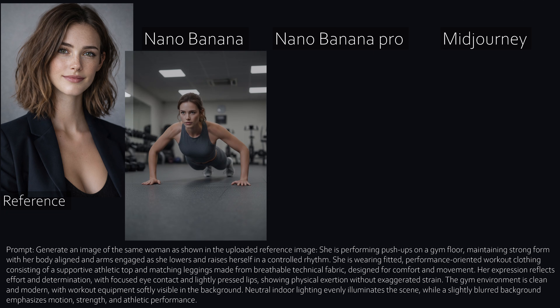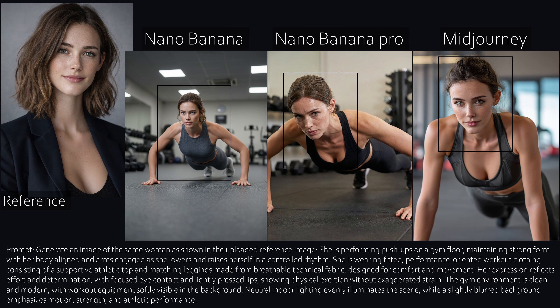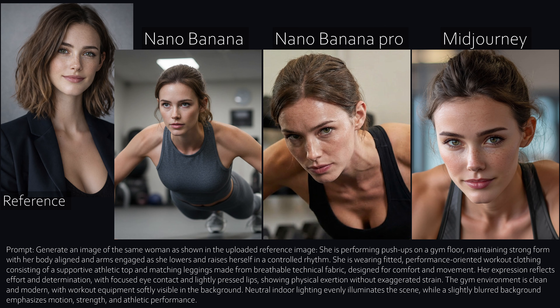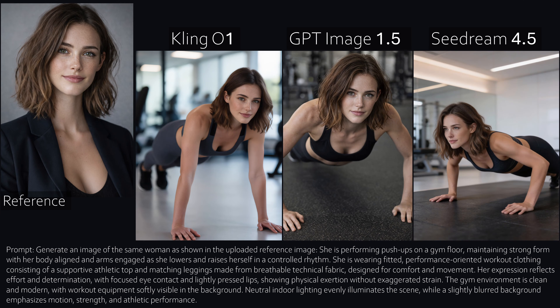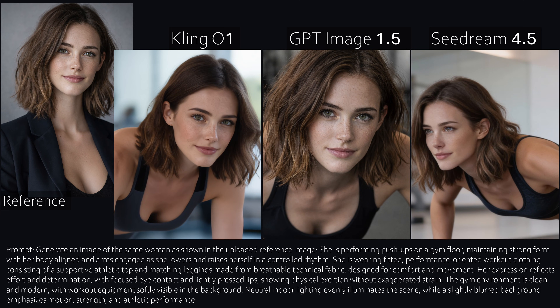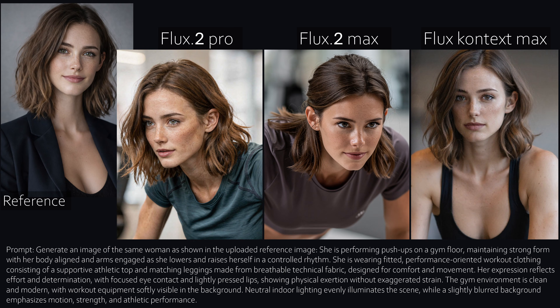Now for a real stress test: push-ups. This is difficult because perspective, body position, and facial tension all change at once. Nano Banana Pro is very expressive here — this genuinely looks like real photography. Kling One still has that plastic touch. Sea Dream performs well this time. GPT takes the safe route by barely changing the character at all. Flux Context doesn't even look like it's doing push-ups, but Flux Pro actually looks very good here — almost better than the more expensive Max model.